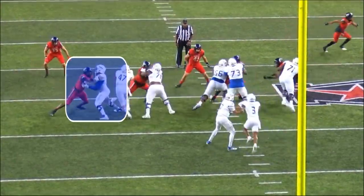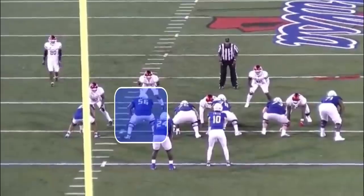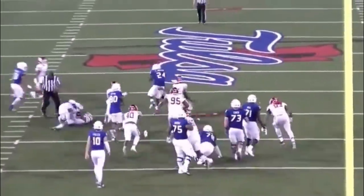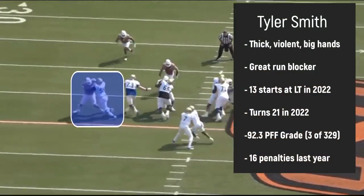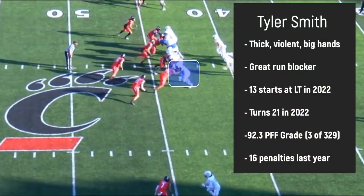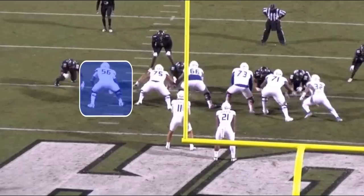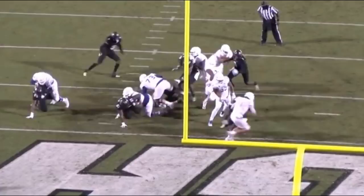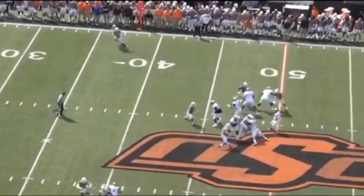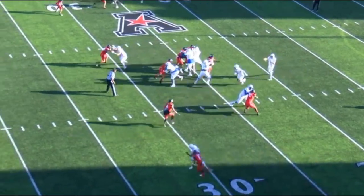The Dallas Cowboys got one of the most physical talents in the entire NFL Draft — left tackle from Tulsa, Tyler Smith. The 6'5", 330-pound tackle has the potential to become the NFL's best offensive lineman. He is big, wide, violent in his hands, and super explosive — maybe the most explosive player in the entire draft. And the fact he is one of the youngest players in this draft tells me he has so much more room to get better.